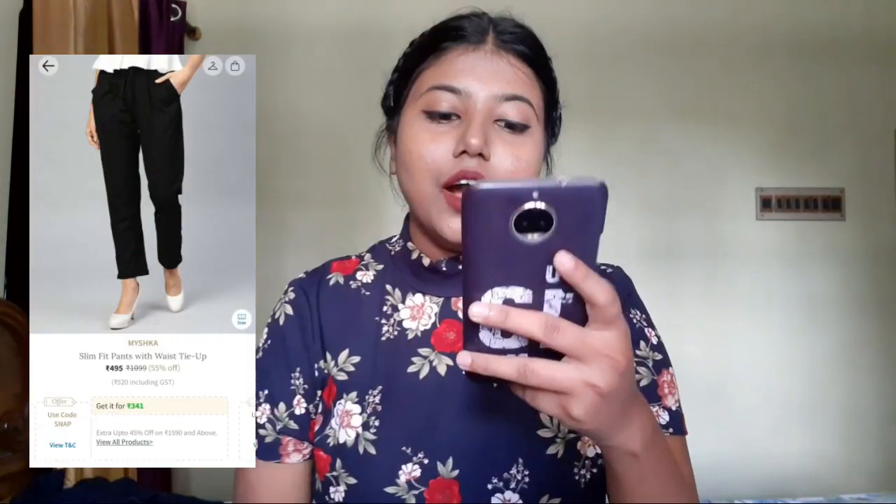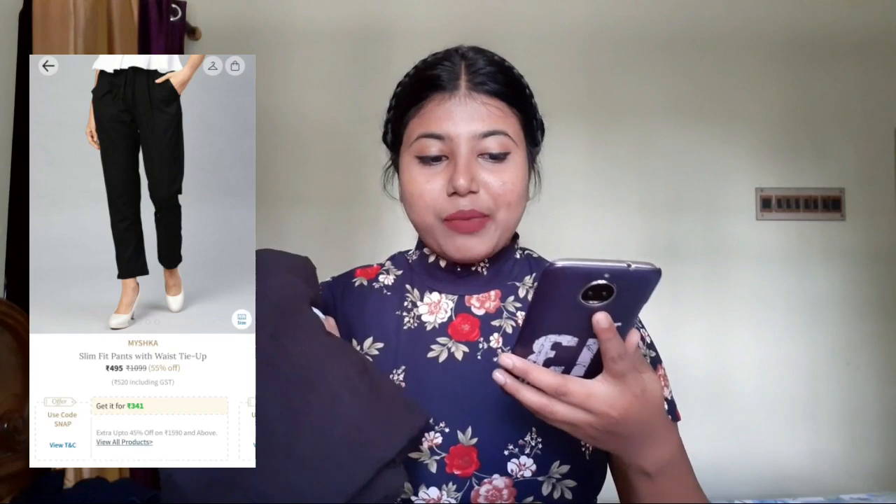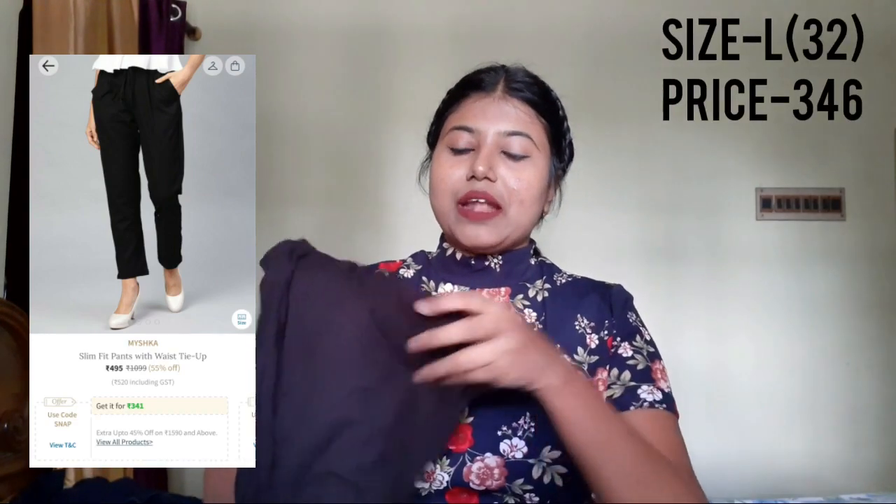Moving on to the next one — I have a pair of pants, black in color, from the brand Mixx. They're called slim-fit pants with a waist tie-up. This is how the pants look. They have pockets and a tie-up detailing in the front. It's 100% pure cotton, which is why it is a bit see-through. It was 495 rupees on AJIO but I got it for 346, which is a great deal. All the links to the products will be mentioned in the description box below.